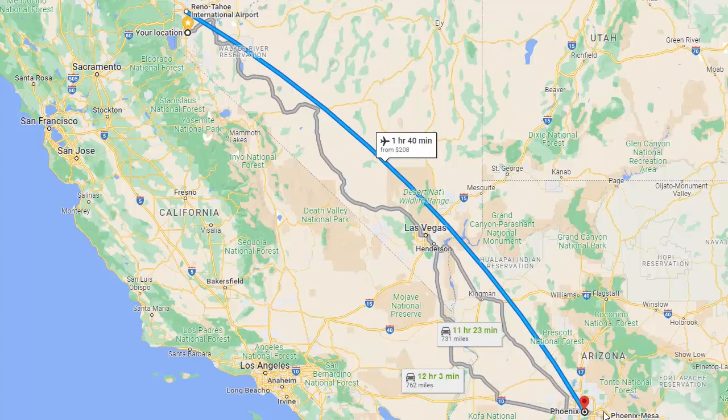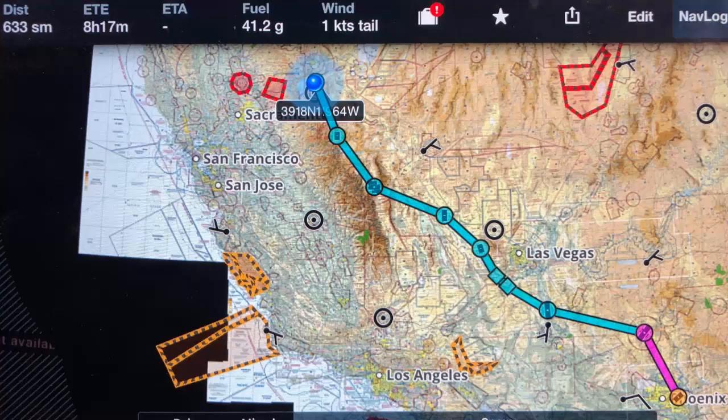I got to the hangar, worked on it, fixed it up, and got it ready to fly the next morning. Here was the planned route back from Phoenix — a number of stops with nothing more than 150 miles between each one, so I'd make sure to have plenty of fuel plus reserves.